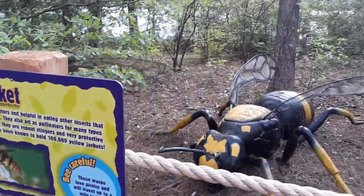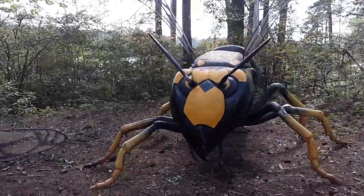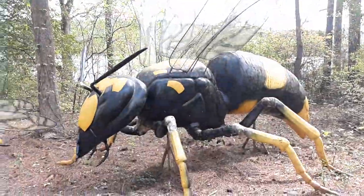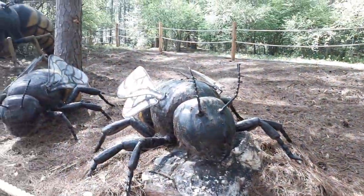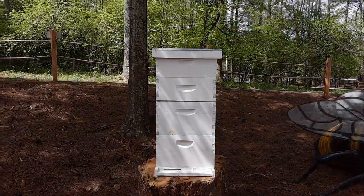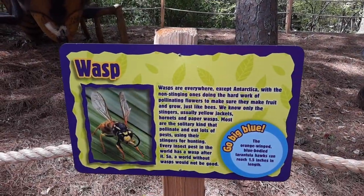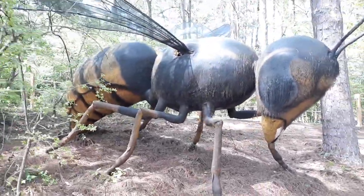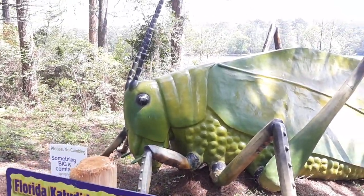The yellow jacket. The giant honeybees — with the bee box. There's another yellow jacket, too. This is a wasp. The grasshopper — nope, the katydid. I knew that was a katydid! There's also one outside of the Discovery Center.